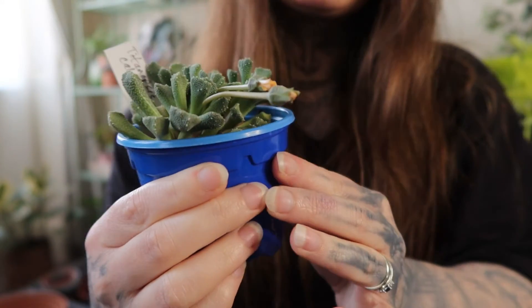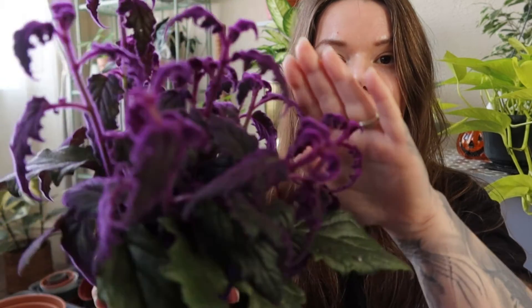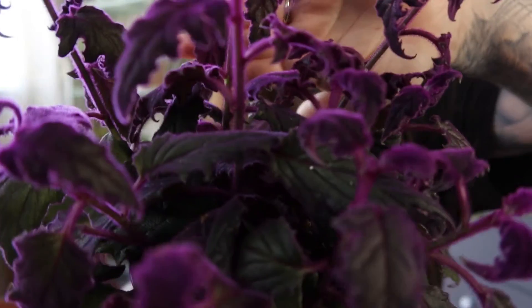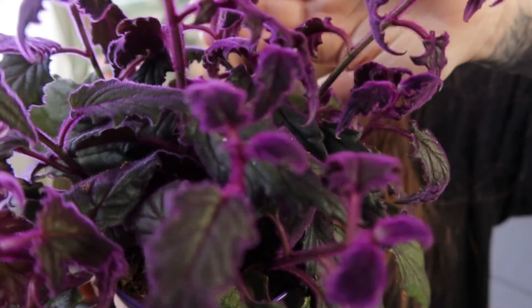Next up is the purple passion plant. This one is just a stunning colour — when the leaves first come in they've got these purple hairs on and they look quite purple, but as you can see on the more mature leaves they do get less purple over time. Apparently this is a vining plant that gets to about a foot tall and then starts to vine, with vines that can get up to five feet long. So this one's going to be one for a hanging basket. I'm thinking I might have a good spot for it in the kitchen.